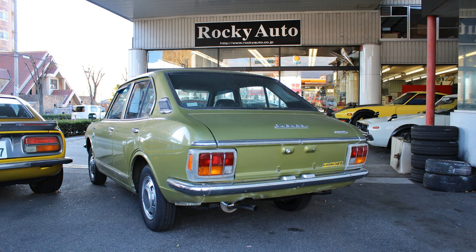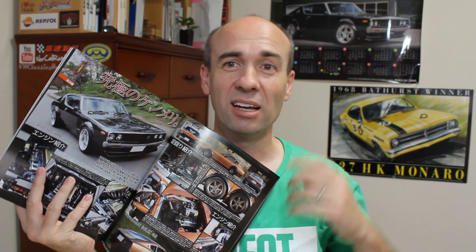This Toyota Corolla was at Rocky Auto. Of course, Rocky Auto is known for his Nissans. This magazine features a couple of his creations. That was given to me by Mr. Watanabe himself. He's got this brown Fairlady here with a V8 in it. He specializes in Nissans, if you don't already know.